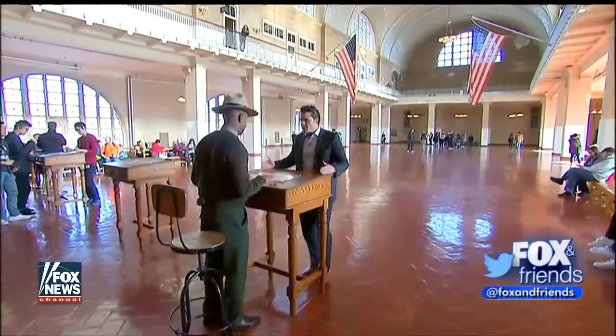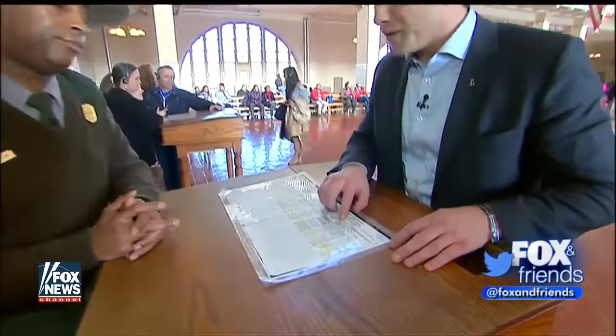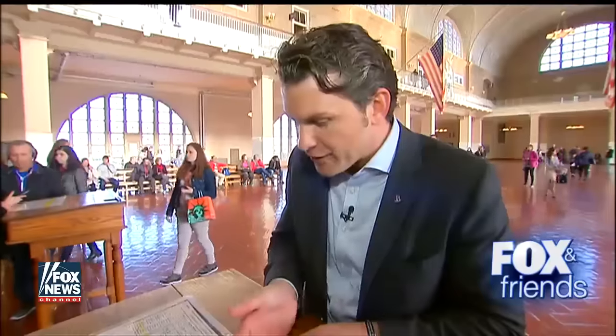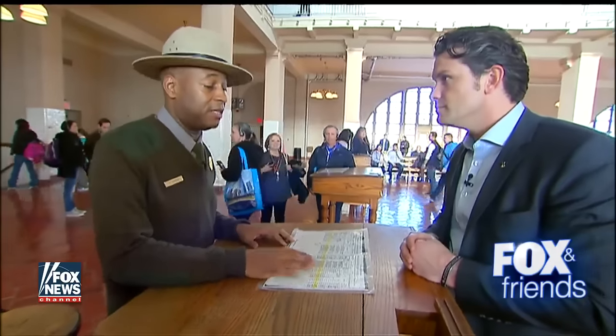We're standing at the podium where a final judgment is given. They also checked whether you're an anarchist, whether you're a polygamist, or whether you've committed a crime. If anarchists were a threat, they want to make sure you're not one. And by 1901, President McKinley was assassinated by an anarchist.